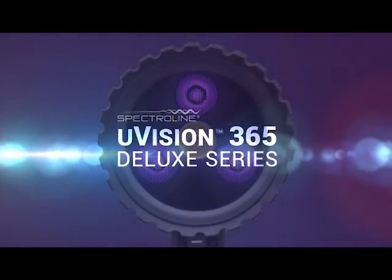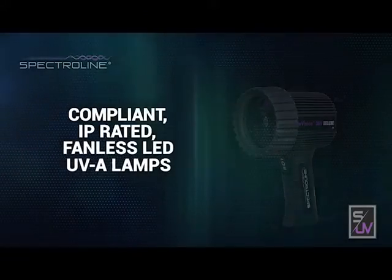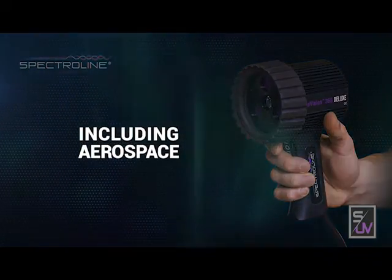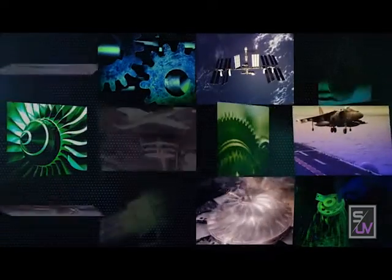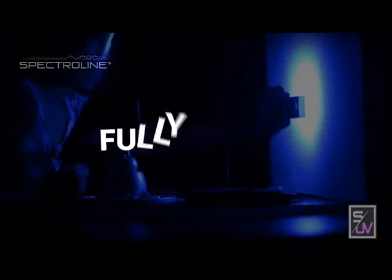The uVision 365 Deluxe Series compliant IP-rated fanless LED UVA lamps for use in NDT applications — including aerospace, liquid penetrant, and magnetic particle testing — are an integral part of the non-destructive testing process. Spectral Lines compliant inspection lights are fully tested and specifically developed for quality fluorescent inspection.